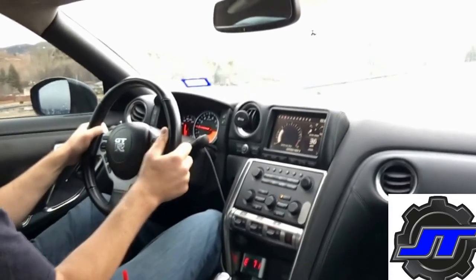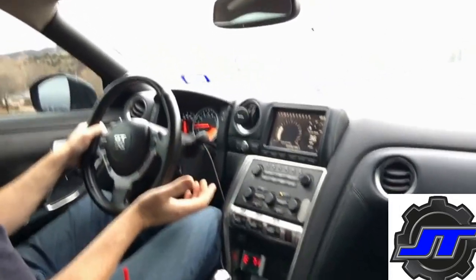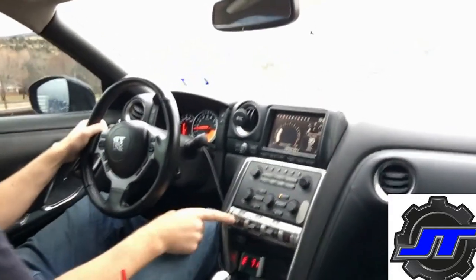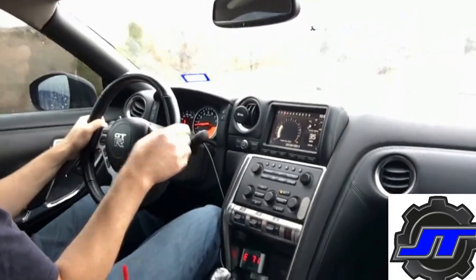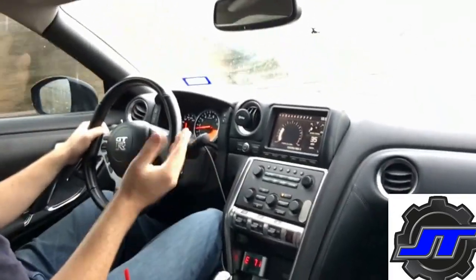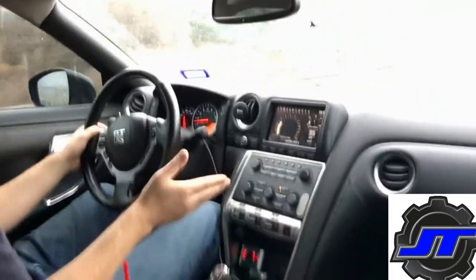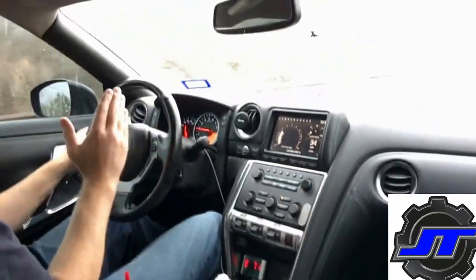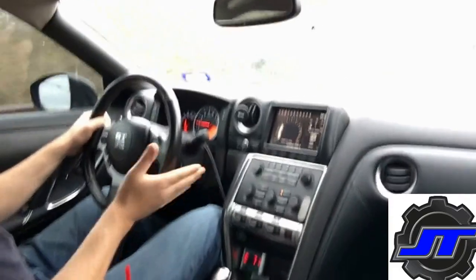Typically on a GT-R, the DCT transmission, when you have the switch in normal mode, it will have the next highest gear pre-selected at all times. So right now I'm in fifth and it has sixth gear pre-selected. If I'm in fourth, it'll have fifth gear pre-selected. The next gear up is always ready to go.